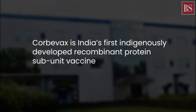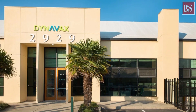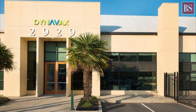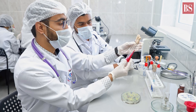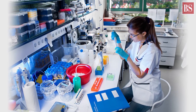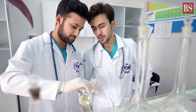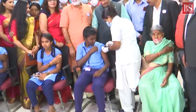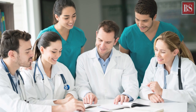Corbivax is a protein subunit COVID-19 vaccine developed by Hyderabad-based bioproducts company Biological E, in collaboration with biopharmaceutical company Dynavax Technologies and the Baylor College of Medicine in the U.S. India's Department of Biotechnology and its public sector undertaking, the Biotechnology Industry Research Assistance Council, have supported the vaccine candidate from the pre-clinical stage through Phase III clinical studies.